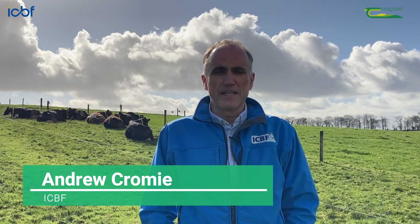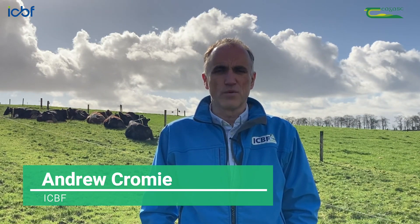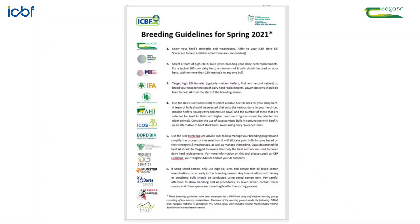New dairy breeding guidelines have just been sent to herd owners for the spring 2021 season. The guidelines have been developed by a Department of Agriculture led working group involving key stakeholders such as the Department of Agriculture, Chagas, ICBF and the broader industry.